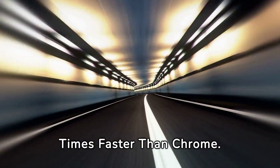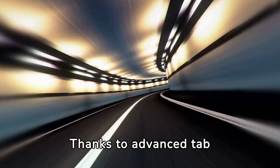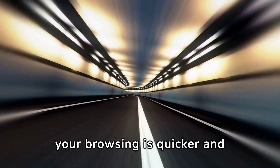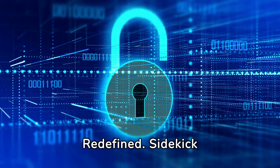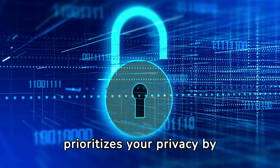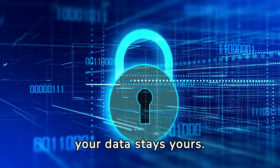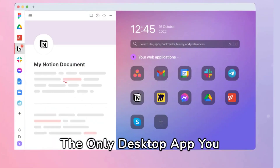Sidekick is three times faster than Chrome. Thanks to advanced tab suspension and memory optimization, Sidekick ensures your browsing is quicker and more efficient than ever. Private browsing redefined — Sidekick prioritizes your privacy by blocking intrusive ads and trackers, ensuring your data stays yours.